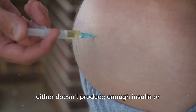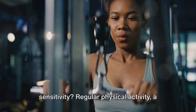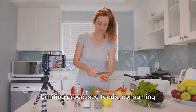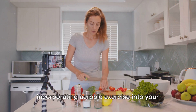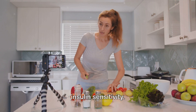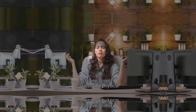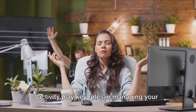So how can we improve insulin sensitivity? Regular physical activity, a balanced diet, and maintaining a healthy weight are all key strategies. Limiting processed foods, consuming fibrous unprocessed foods, and incorporating aerobic exercise into your routine can all contribute to boosting insulin sensitivity, ensuring your body effectively uses the sugar in your bloodstream.